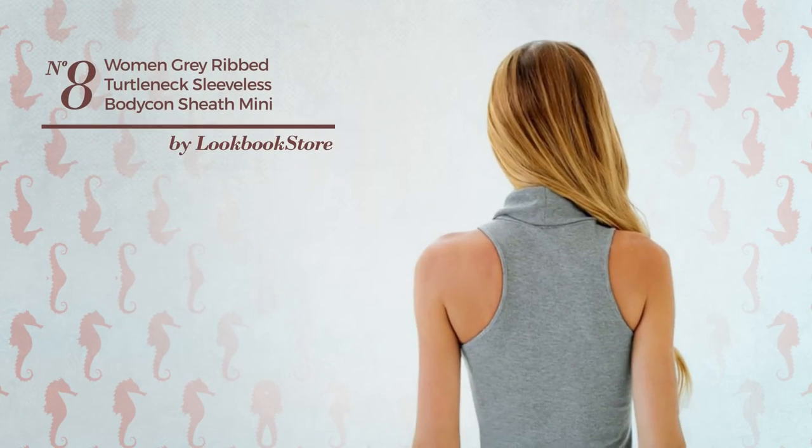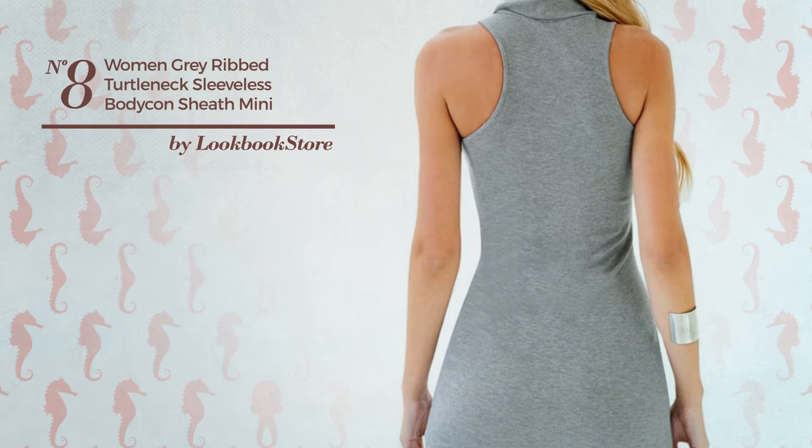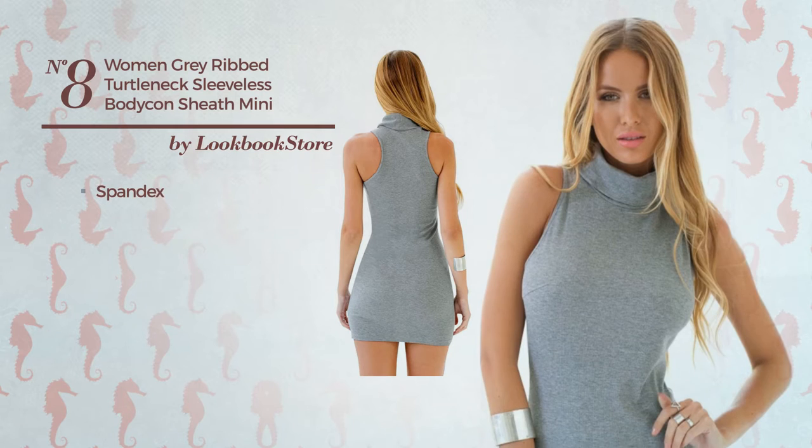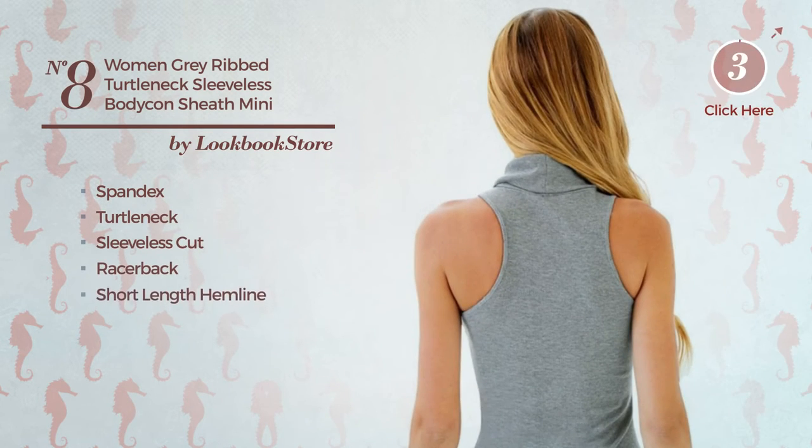Number 8. An All Autumn Mini Length Suit Dress featuring a gentle style, made of stretch spandex. This dress includes turtleneck, sleeveless cut, racerback and short length hemline. Available solely in this color.